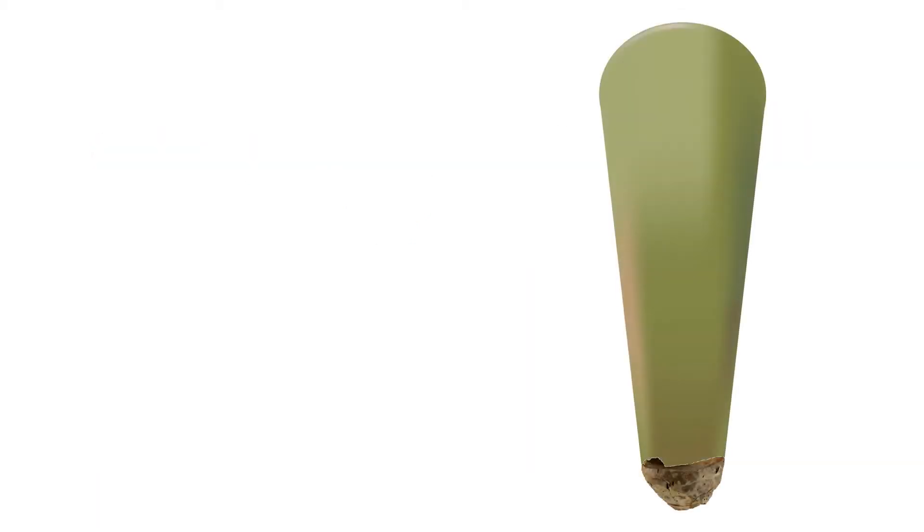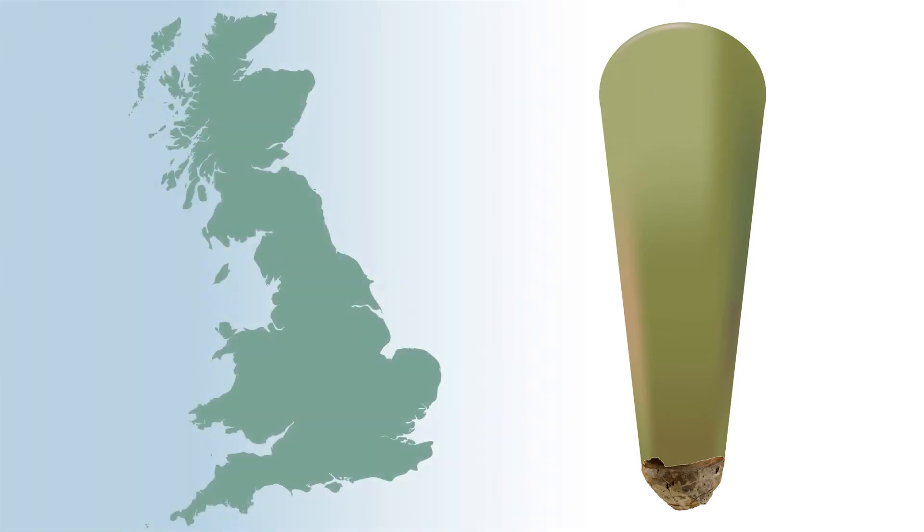A stone axe, possibly from Great Langdale in the Lake District, suggests contacts with other areas of Britain.